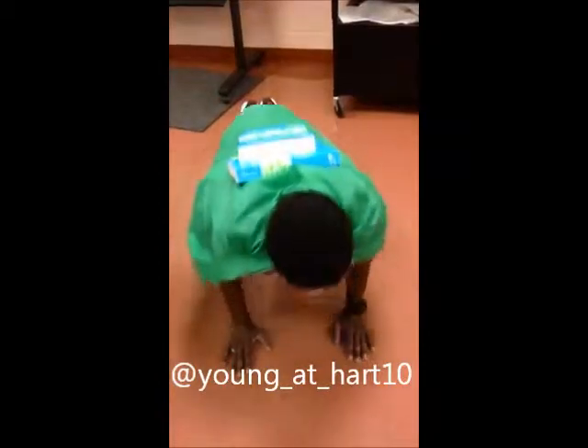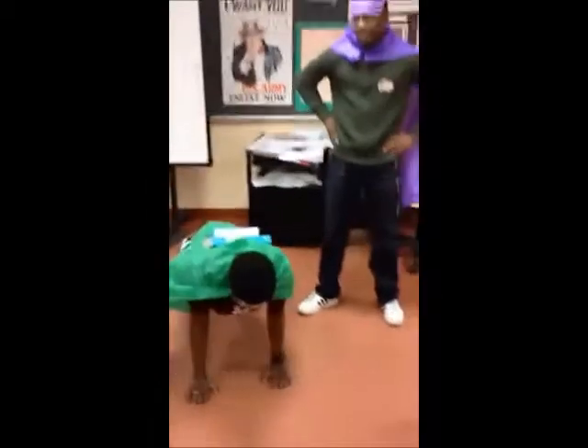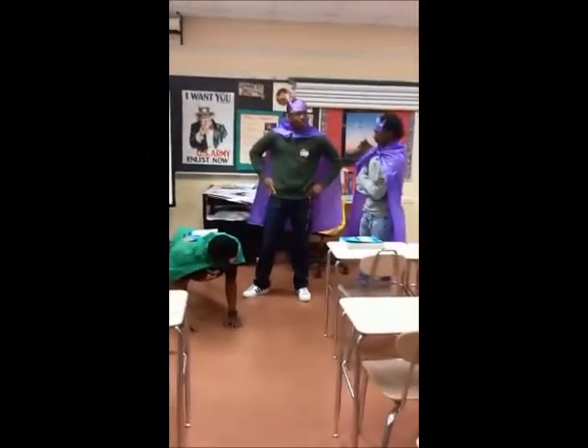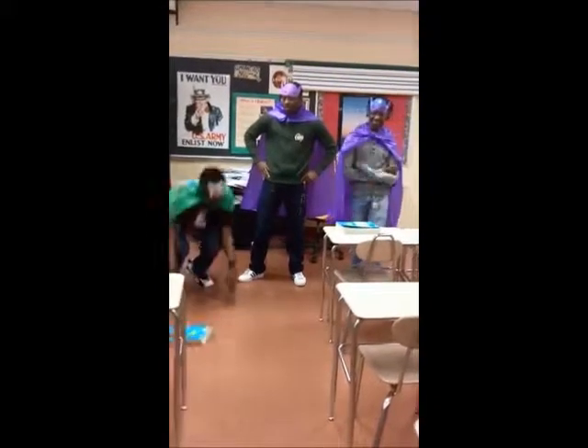Boom. Boom. Boom. Yo, boom. What's up, D-Quacko? What are you doing? I'm just re-insizing my energy. All right, let's go fly, boys.